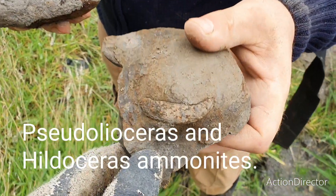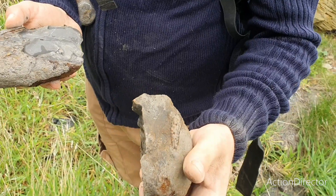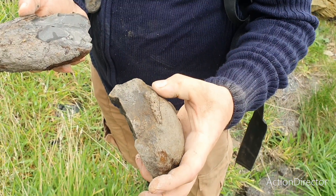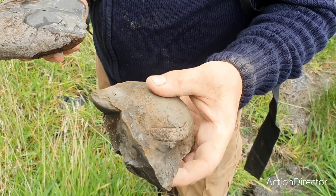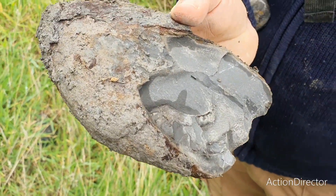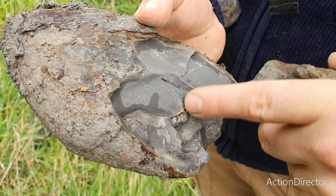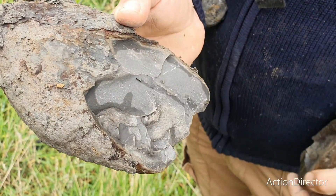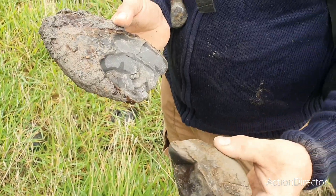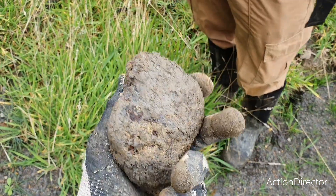Just found this piece and Matt thinks this is a Pseudolyoceras. And then he found a Hildi. Unfortunately it's just the outer whorl, but yeah, that middle will be there. Worth keeping anyway. And got another nodule here to smash - let's hope for the best.